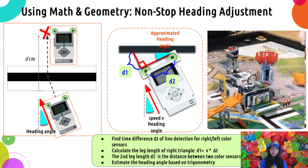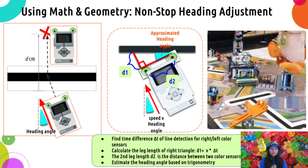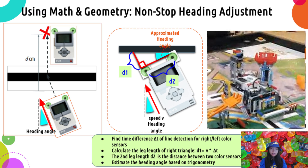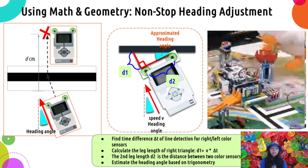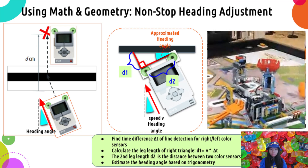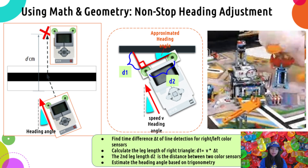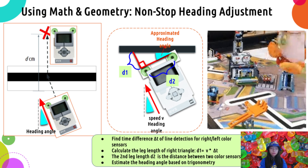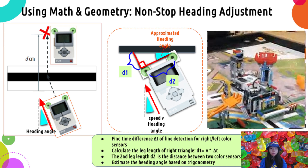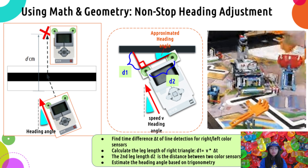However, non-stop heading adjustment allows the robot to dynamically adjust its heading while moving. It does this by measuring the time difference when each of the color sensors detects the line, then translating it into a distance using speed and time factors. It constructs a corresponding right triangle to solve the heading angle of the incoming robot using trigonometry, and keeps adjusting it to move straight. We successfully applied this idea during the game, as shown in the animation.